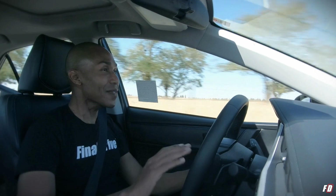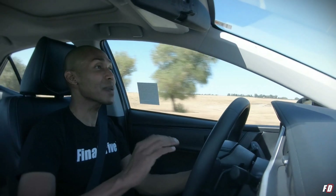However, CVTs aren't perfect — they're generally more fragile and more expensive to repair, and some people just don't like the feel. Some manufacturers have even gone to adding simulated gears to make their CVTs feel more like a traditional transmission. And before you ask, yes, this car has simulated gears. Fake news, fake gears — this is the world we live in.